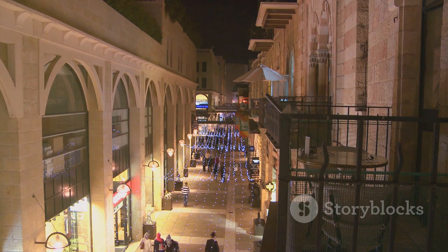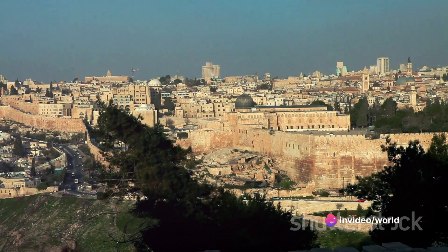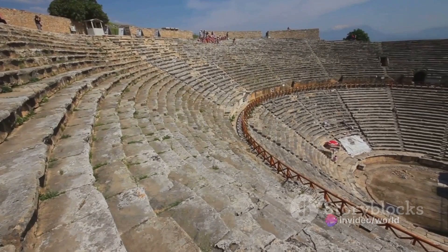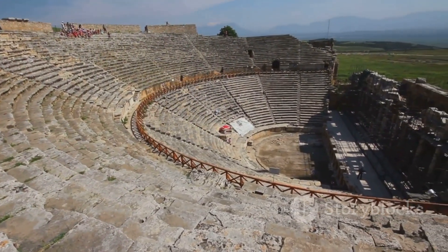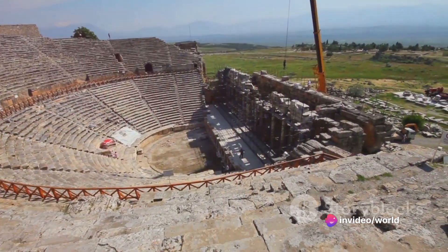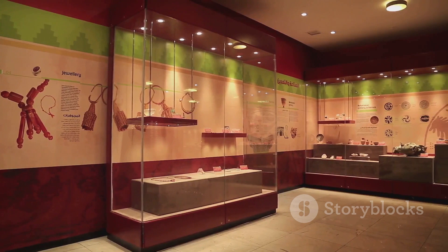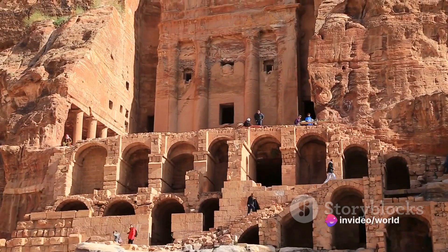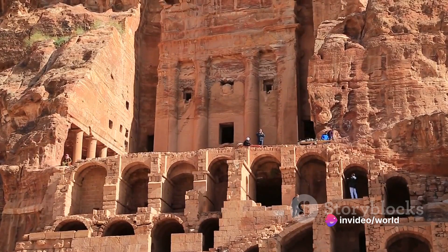In the souks you can haggle over spices, antiques, and traditional crafts, but just a stone's throw away you'll find trendy boutiques and luxury malls. The Roman Theater and the Amman Citadel are not just structures of stone and marble — they are narrators of history, each holding countless stories of the city's past. The city's cultural scene blends the traditional and contemporary, with art galleries, music festivals, and culinary events serving as platforms for both local and international talents.